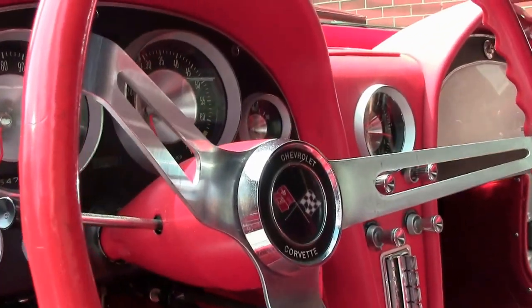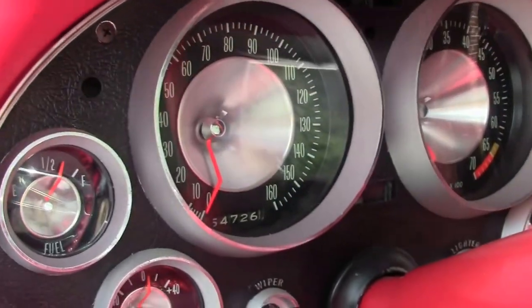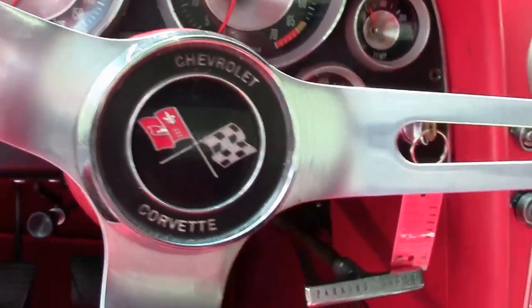Seats are free of any issues, blemishes, tears, rips, or anything like that. Carpeting is newer as well, which kind of goes with that body-off theme. Gauges are all nice and clear and in working order, and our top looks to be newer as well.